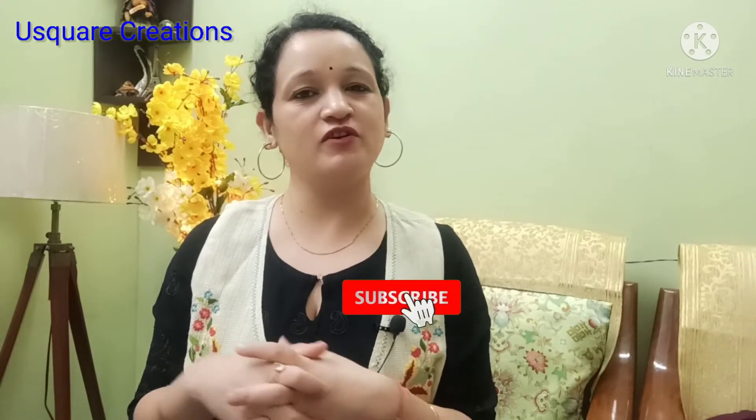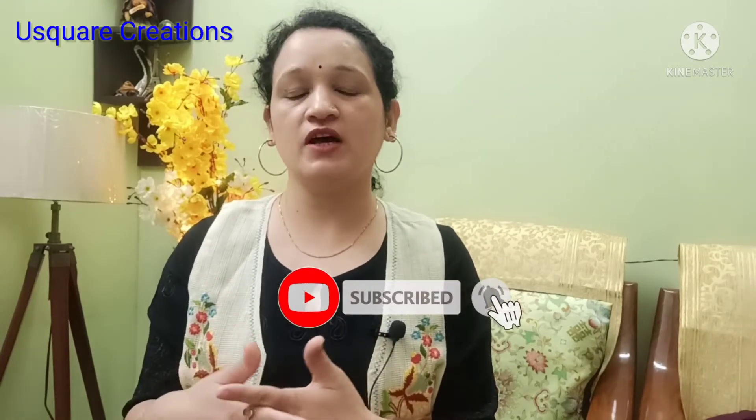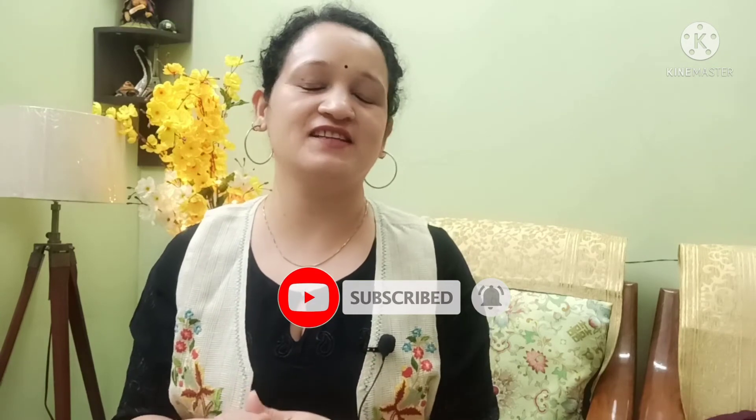So guys, that's it. I hope you liked my video today. If you liked this video, give me a big thumbs up. Share my video, like it and subscribe. Thank you, thanks for watching, bye.